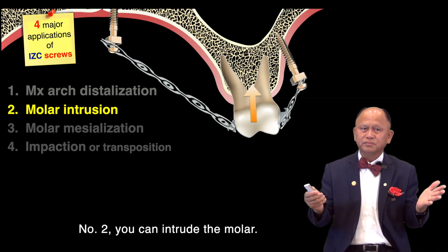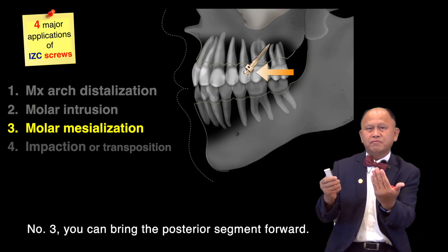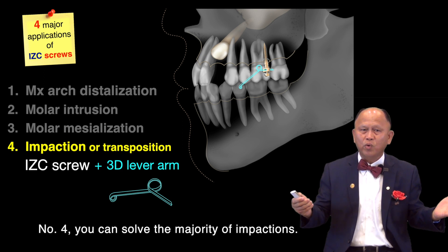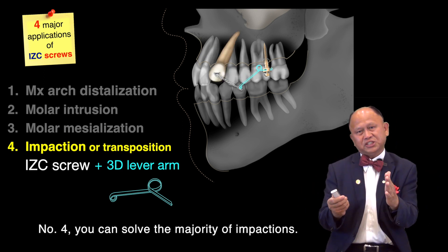Number two, you can intrude the molar. Number three, you can bring the posterior segment forward. And number four, you can stop the majority of impaction.